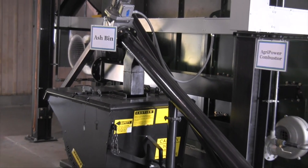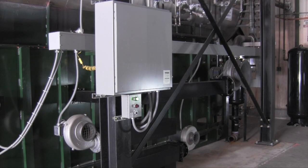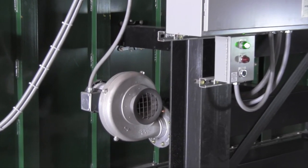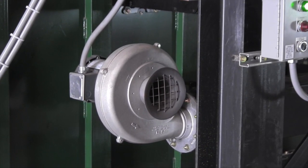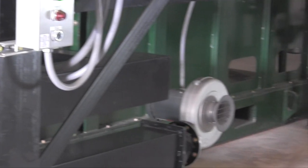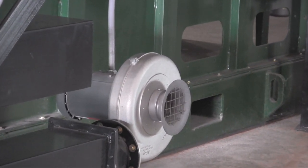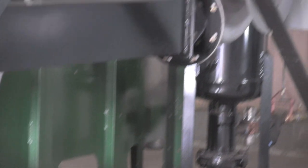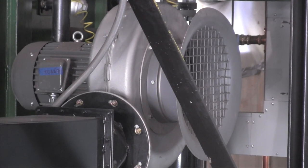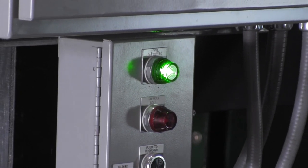The ash is collected in bins, which are periodically emptied. The combustion air for the process is provided by three separate sets of combustion fans at three levels of the combustion chamber: the primary or under-fire combustion air, the secondary combustion air, and the tertiary or over-fire combustion air. The combustion fans are also on a variable frequency drive. By adjusting the speed of the individual fans, we are able to compensate for lower quality fuels or fuel with higher moisture content.